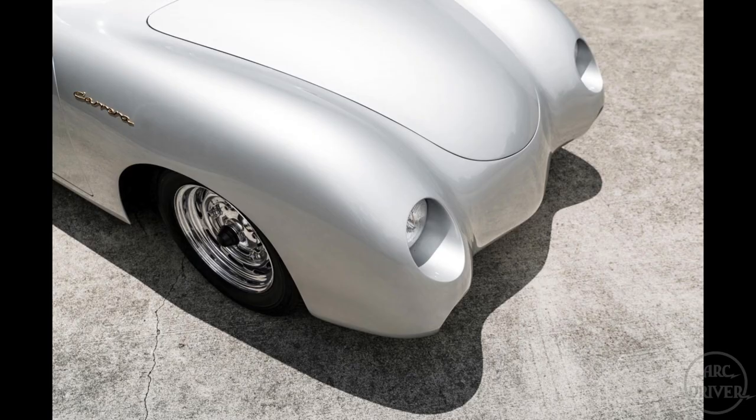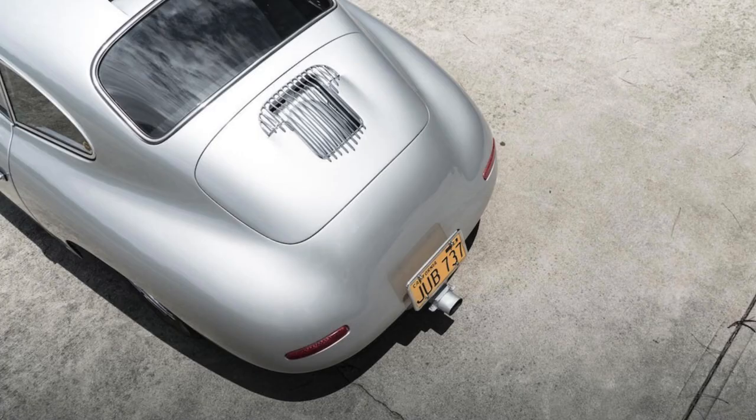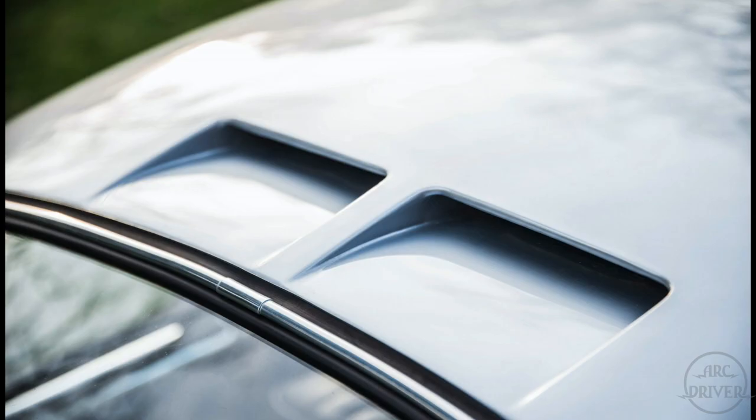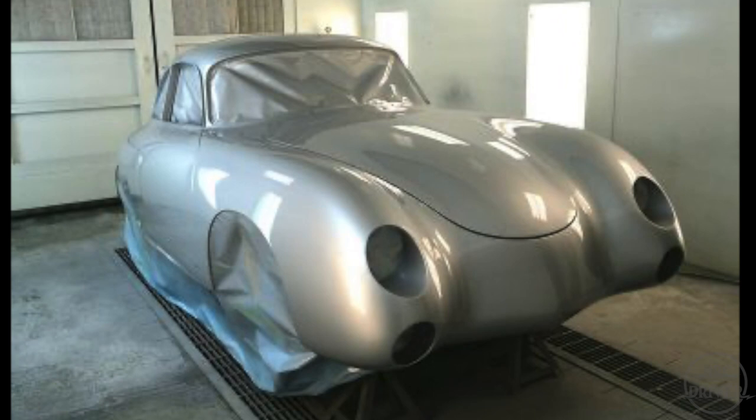The modifications included custom fenders that increased the car's length by 8 inches, Barth-inspired front and rear bumpers, recessed headlamps, roof vents, and silver pearl paint containing ground up fish scales.